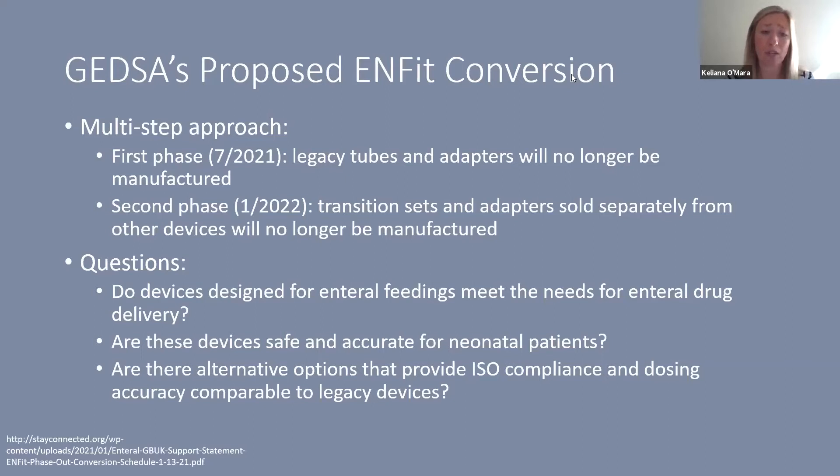The big questions we'll address throughout this presentation are: do devices designed specifically for enteral feedings meet the needs for enteral drug delivery? Are these devices safe and accurate for our smallest neonatal patients? And are there alternative options that provide both ISO compliance and dosing accuracy, preferably comparable to our legacy male devices?